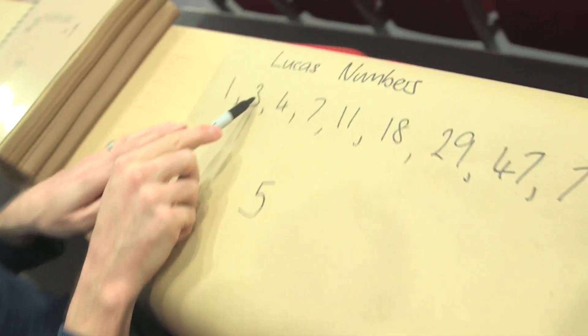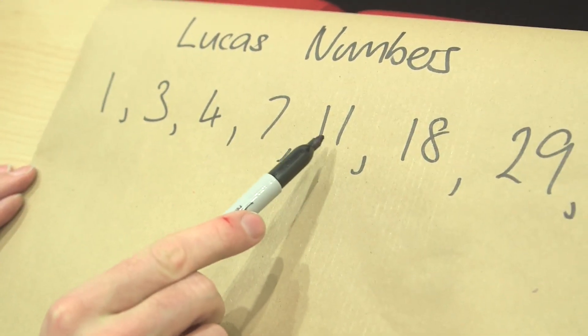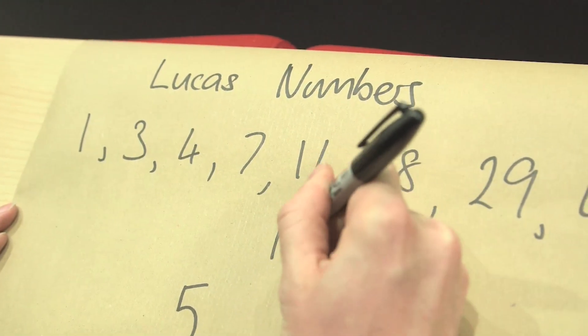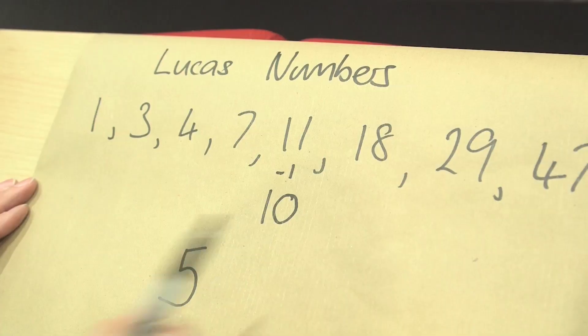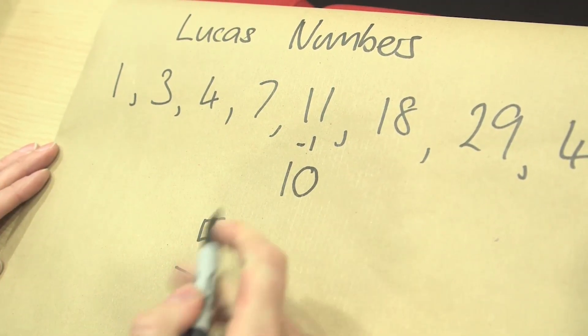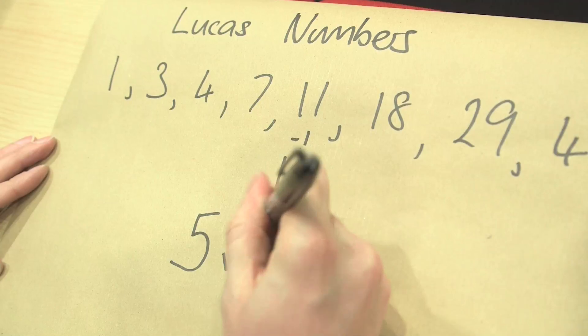I'm going to count along to the fifth Lucas number: 1, 2, 3, 4, 5. I'm going to subtract 1 off that number, and if I subtract 1, I get 10, and then I check: is 10 a multiple of 5? And it is. Because 10 is 2 times 5, 10 is a multiple of 5, so I know 5 is a prime number.